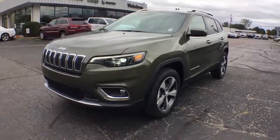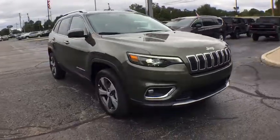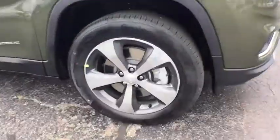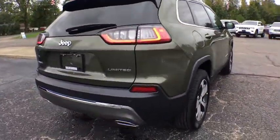Come test drive the 2020 Jeep Cherokee. The Jeep Cherokee offers superior off-road capability. This makes the Cherokee a fine choice for families who venture off-road or vacation in the mountains or other remote areas.